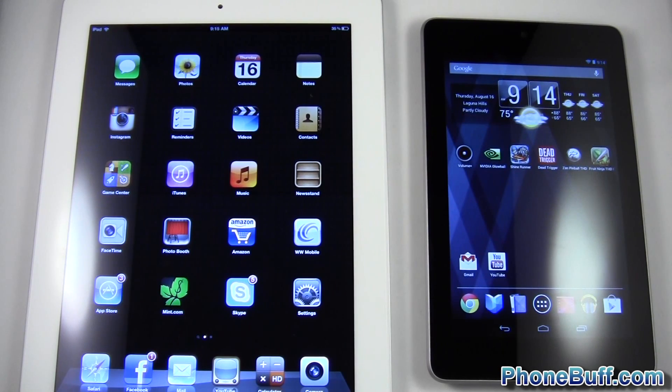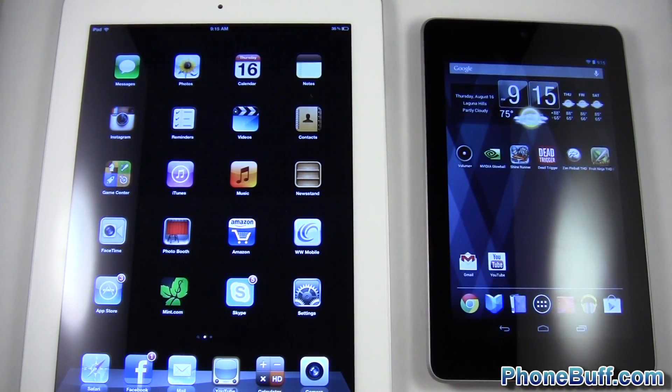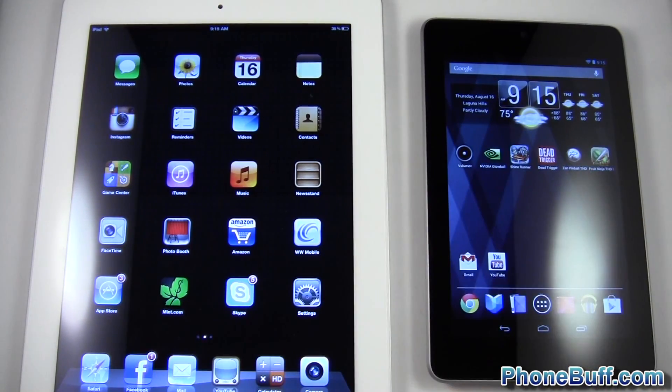How's it going guys? David here from phonebuff.com and in this video I'm doing a speed comparison test between the Google Chrome browser found on the Nexus 7 and the Safari browser found on the third generation iPad. I did clear out the browsing history on both devices and they're both connected to the same Wi-Fi network. I also did a fresh boot on both devices so it's going to be nice and fair.